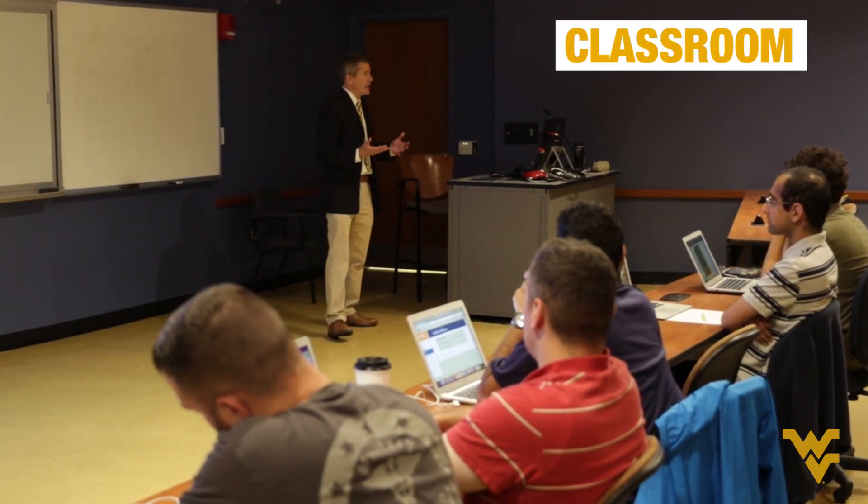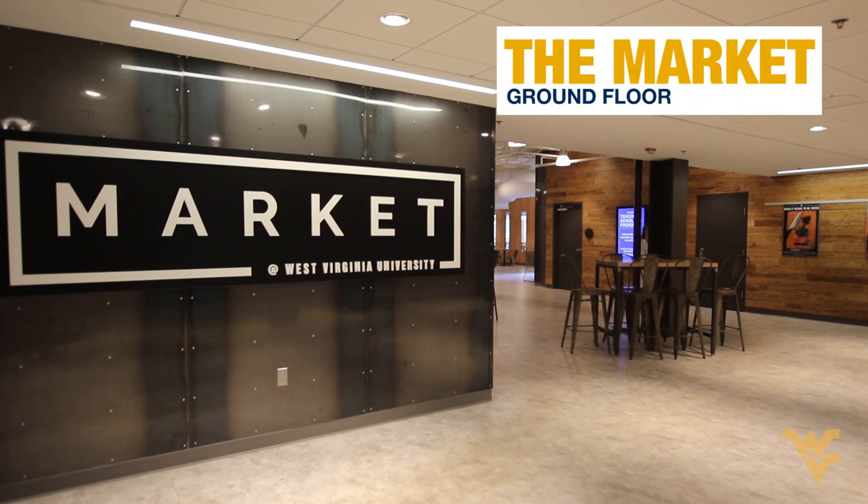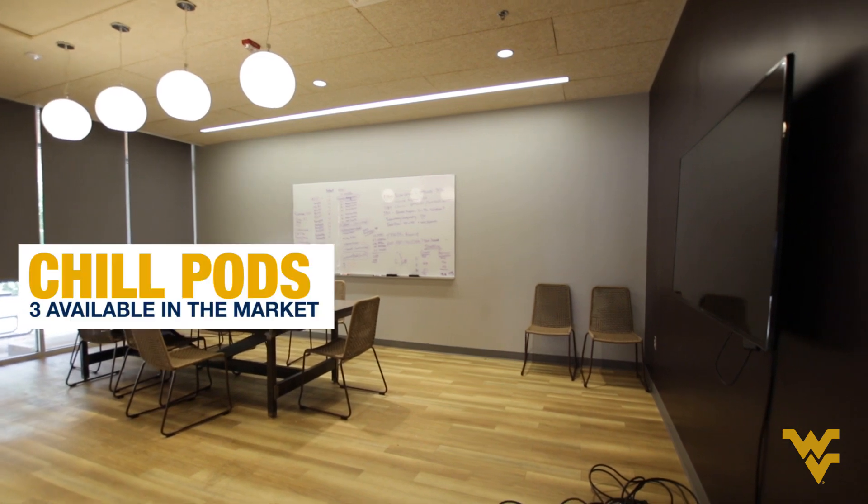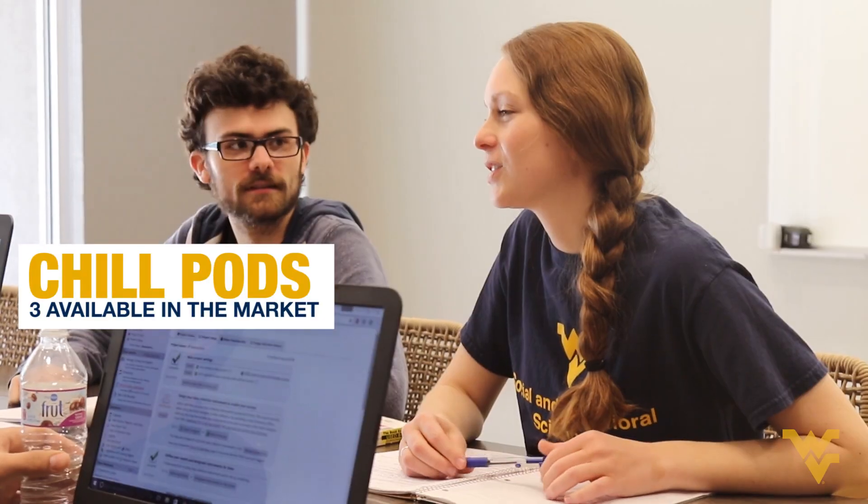Here's where you'll learn and take notes. This is where you can grab a bite to eat for breakfast and lunch. Here's where you can eat your lunch and study.